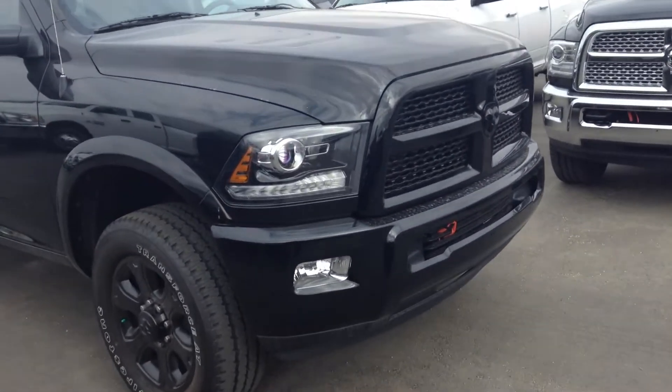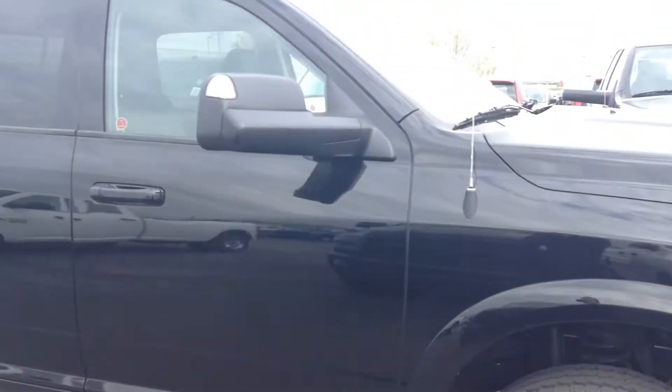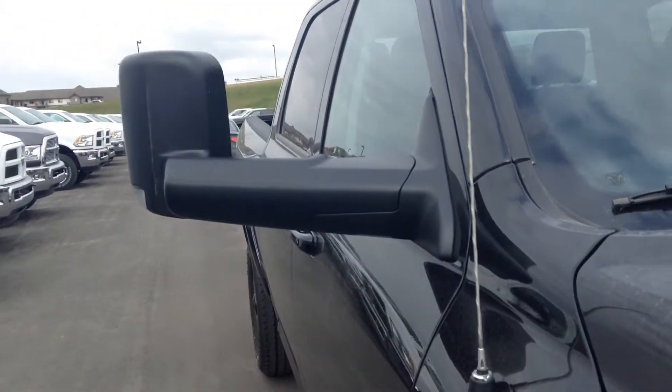Up front you've got the body color grille and body color bumper with the fog lamps, 20-inch black wheels, and trailer tow mirrors that flip out wide to get a better view around the trailer when you're towing.